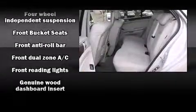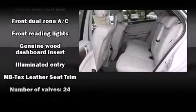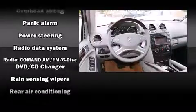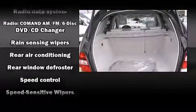For drivers who enjoy the natural environment, a power moonroof allows an infusion of fresh air. Curtain airbags combined with standard stability control create a comprehensive safety network.